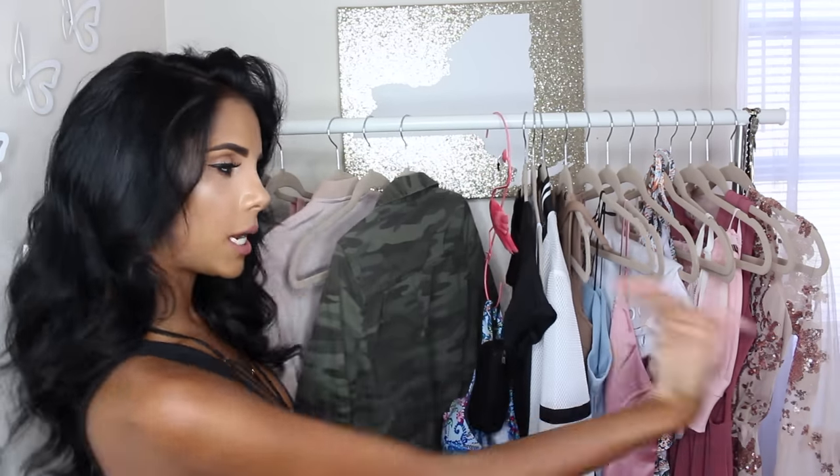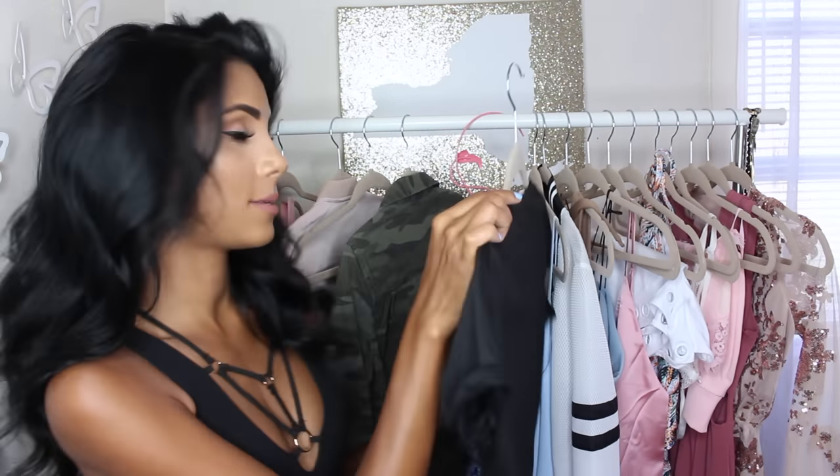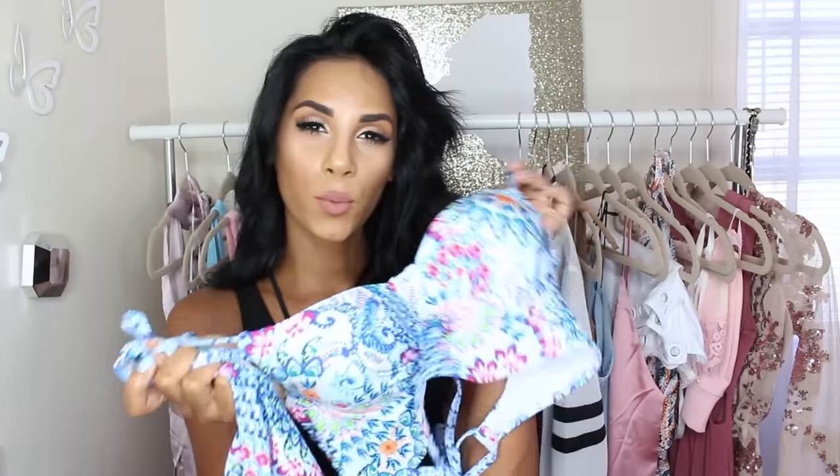Moving on with Shein. First I have to show you this black t-shirt — what it says is 'It's LeviOsa, not LeviosA.' Let me know in the comments below if you know where that's from, because if you do, we're besties. Moving on with bathing suits — yes, I'm still buying bathing suits. This one is a two-piece, just a floral blue two-piece. I'll insert a picture here because I don't try on my bathing suits on camera, but that's what the bottoms look like.